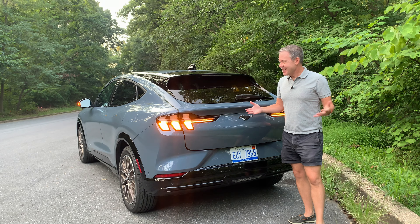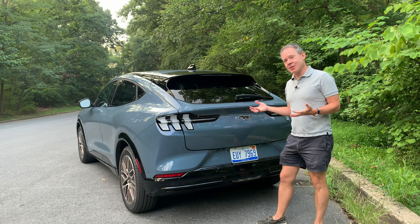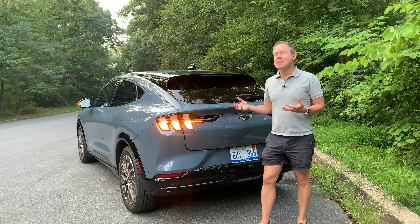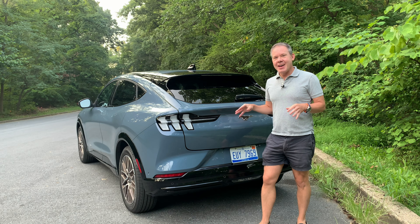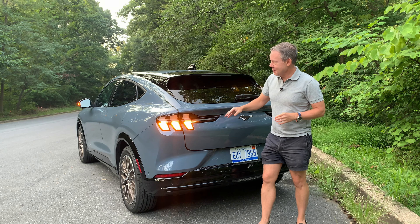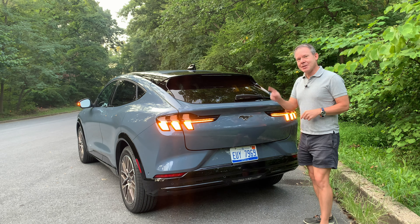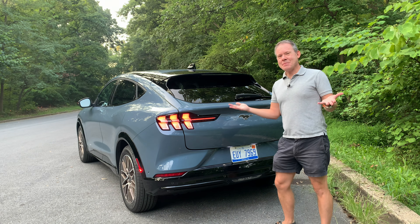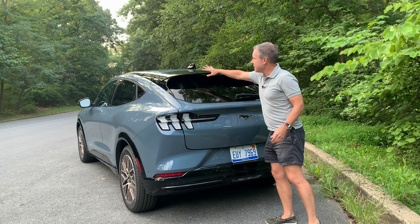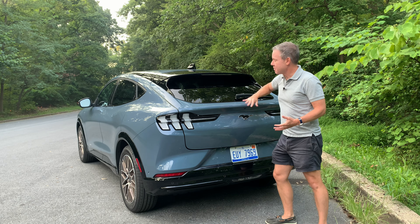At the back of the Mustang Mach-E, there's a sequential turn signal and hazard light sequence — a really cool Mustang signature feature you wouldn't find on an ordinary compact SUV. You also get a rear windshield wiper and a nice big rear spoiler, which is sporty and helps with aerodynamics and keeping rain off the back window.